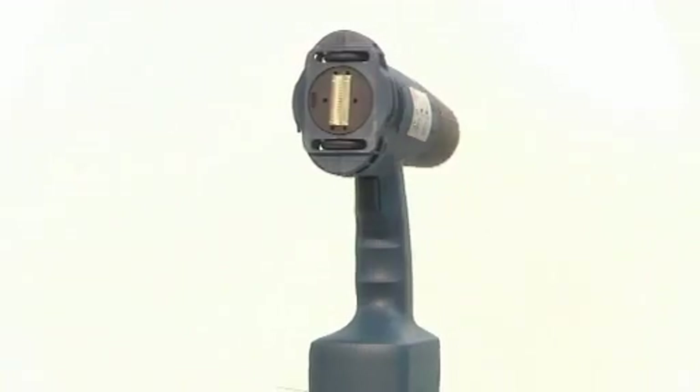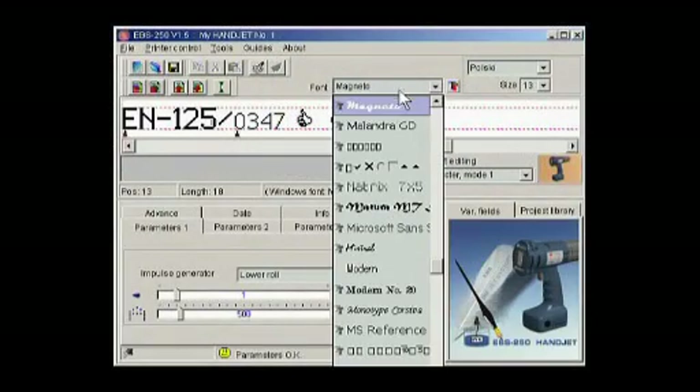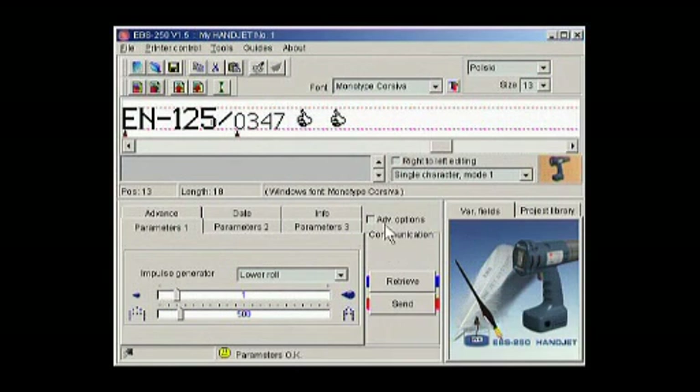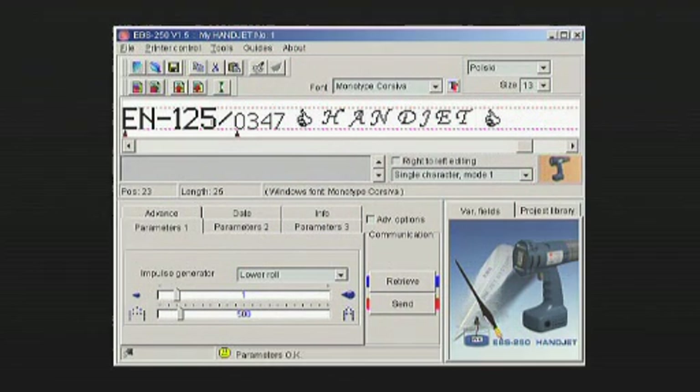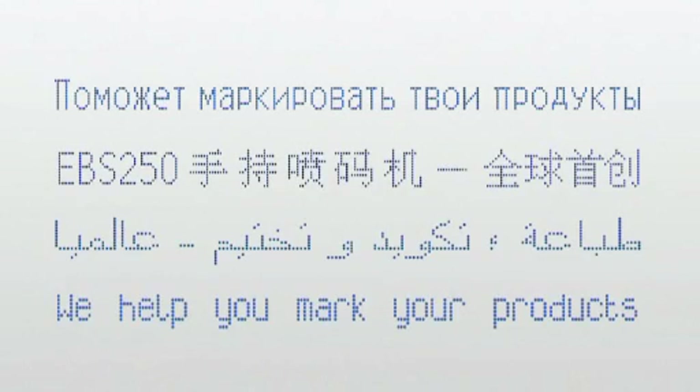The Handjet printer has several built-in fonts as well as a wide range of Windows characters for use in writing texts in many languages. So we can print texts easily in the Cyrillic alphabet, Chinese and Arabic fonts, and of course the Latin alphabet.